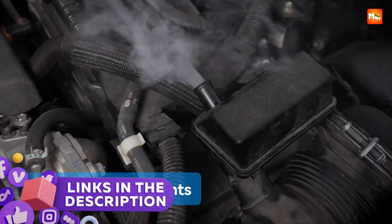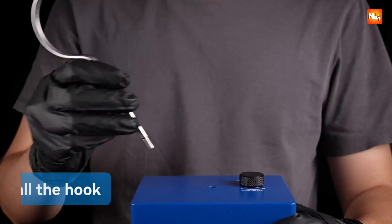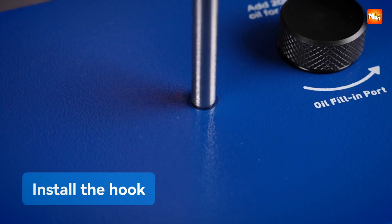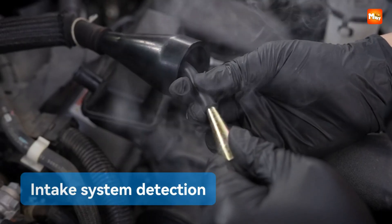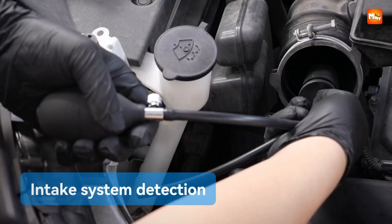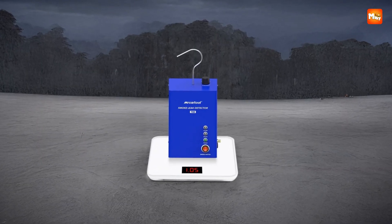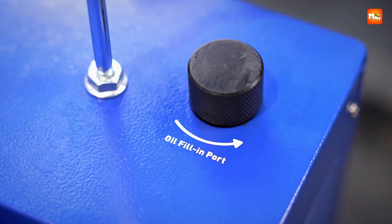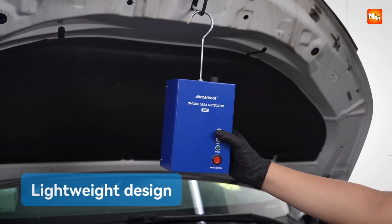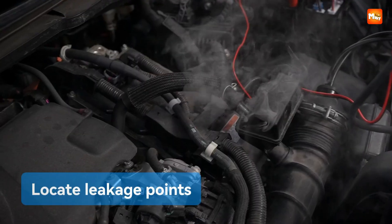Let's get started at number 5, the Mr. Cartool T80 Car Smoke Leak Detector. Imagine you are working on your car or motorcycle and you know something is wrong but you cannot quite figure out where the issue is hiding. That is where this tool suddenly feels like magic. The Mr. Cartool T80 takes something that usually feels so complicated and transforms it into a clear and simple process.